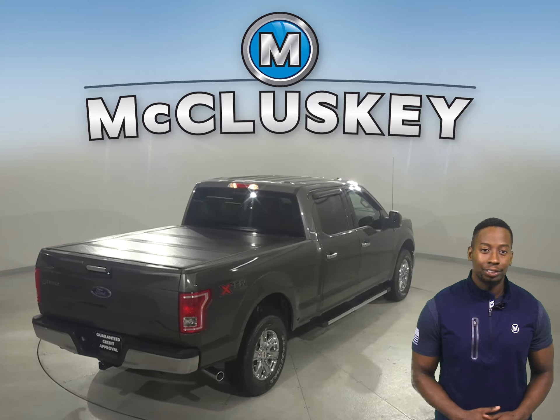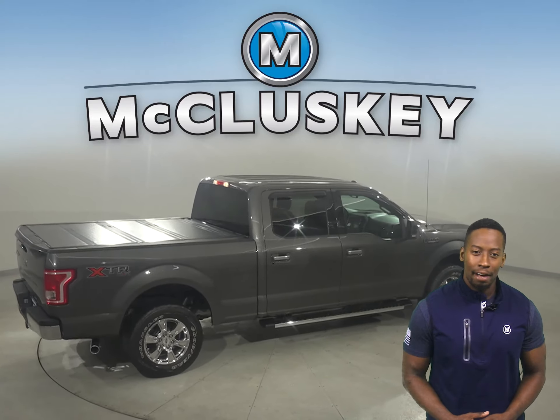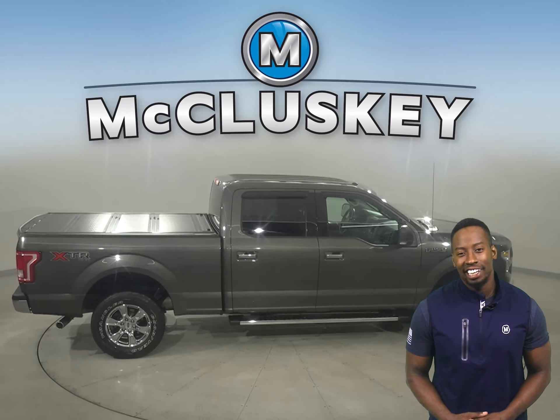There is a 4-speaker sound system as well, so you'll be able to listen to AM/FM radio as well as a CD player.